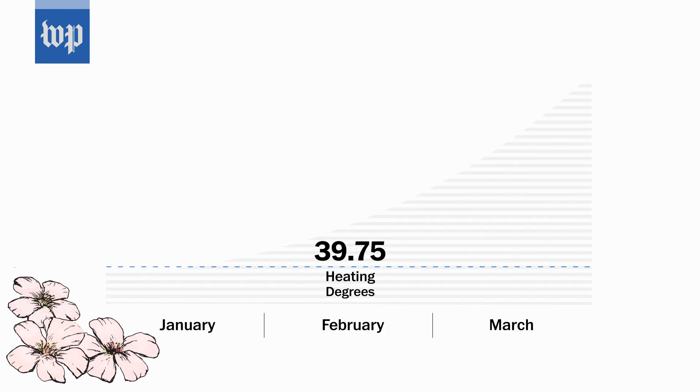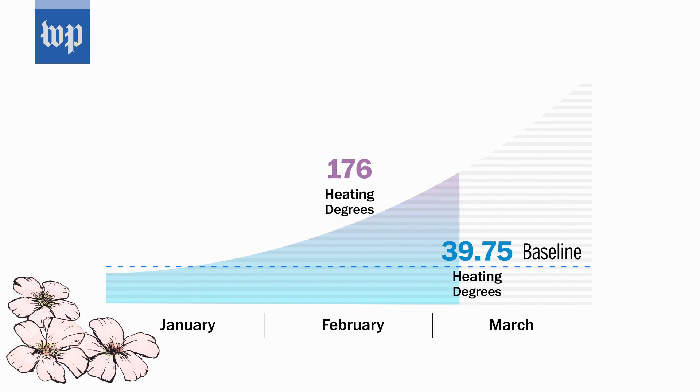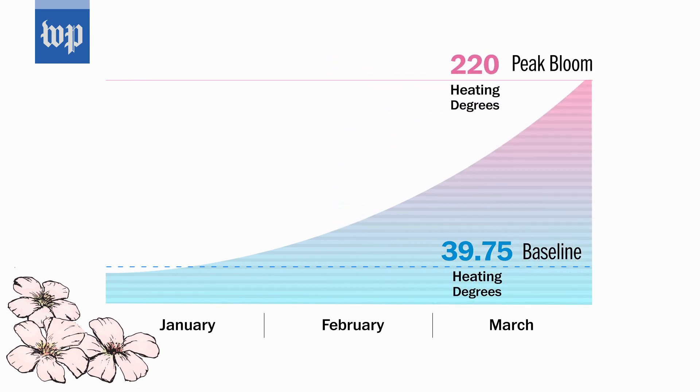We start counting when we have warm days, whenever the temperatures start going above that baseline, and we start accumulating that. But it's really these temperatures in February and March that really drive the calculations. That's how these blossoms work.